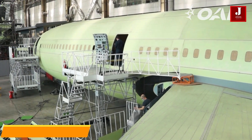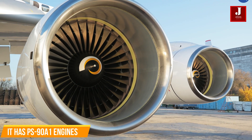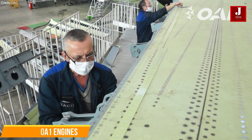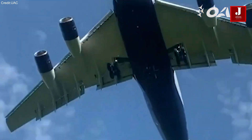The Ilyushin 96-400 is outfitted with more potent and efficient engines. To boost its performance, it makes use of the PS-90A1 engines, an improvement on the engines used in prior generations of the Ilyushin 96.